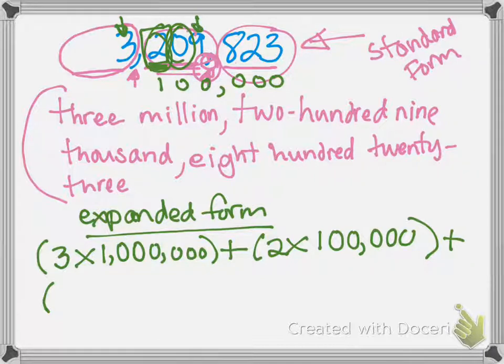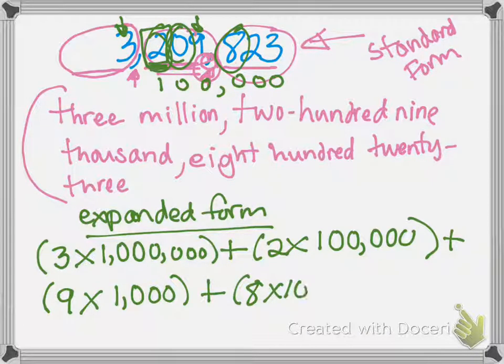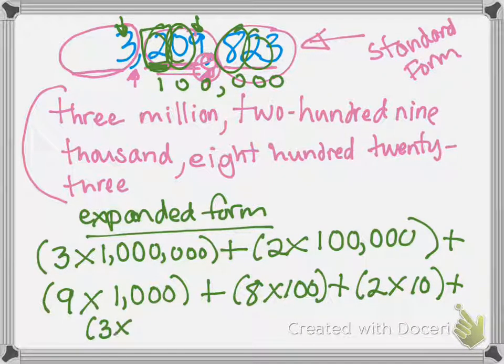So we go to the next digit and write nine times — it's in the thousands place — so nine times one thousand. Plus our eight in the hundreds place, plus the two in the tens place, and then the one in the ones place. You're taking each digit and multiplying it by its place value to show the entire value of that digit. Do it in order, and if you come across a zero, skip it because it does not hold value. So here we have our standard form, our word form, and our expanded form — three different ways to show a number.